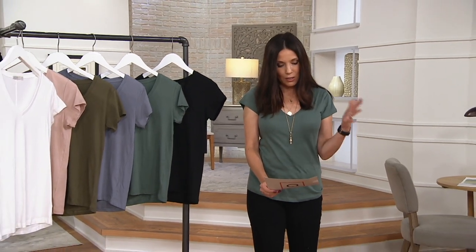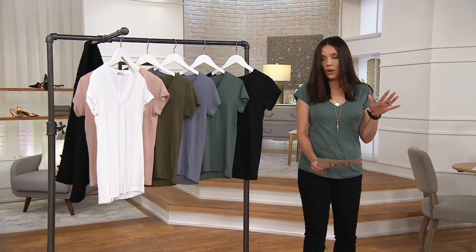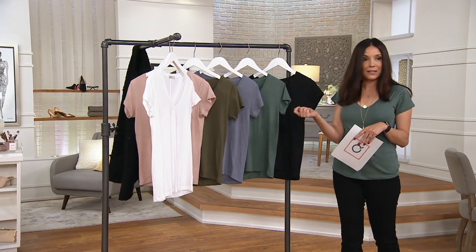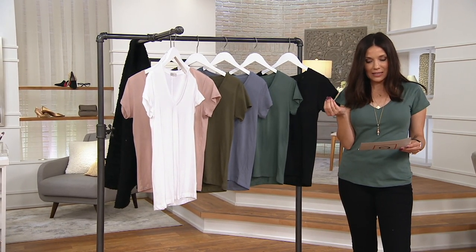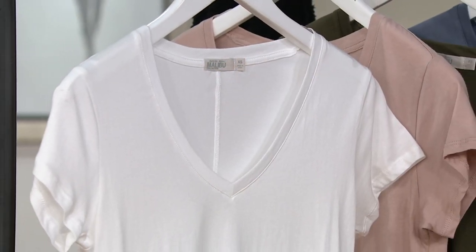This is the Malibu collection — it's a washed jersey v-neck tee, 100% cotton, flattering all the way. We have colors matching back to today's special value, or you can mix it up or get more than one, because it's a buy more, save more. The first one is $39.98, down from $44, and you'll save $3 on each one after the first.